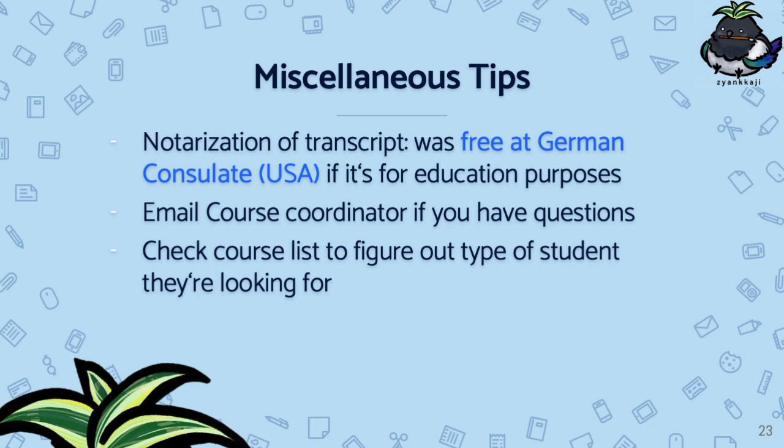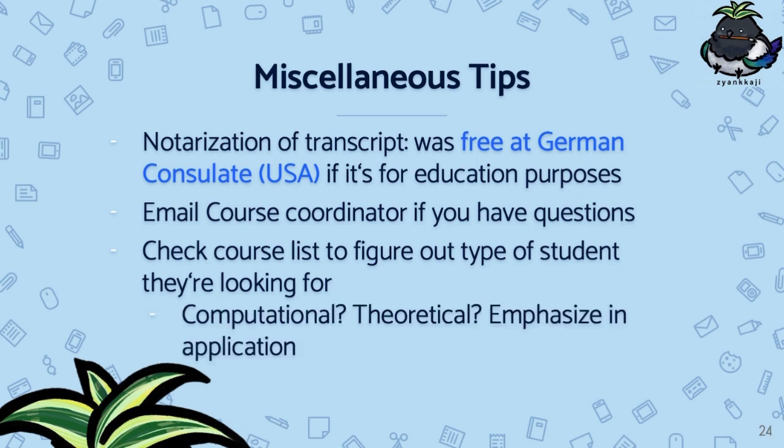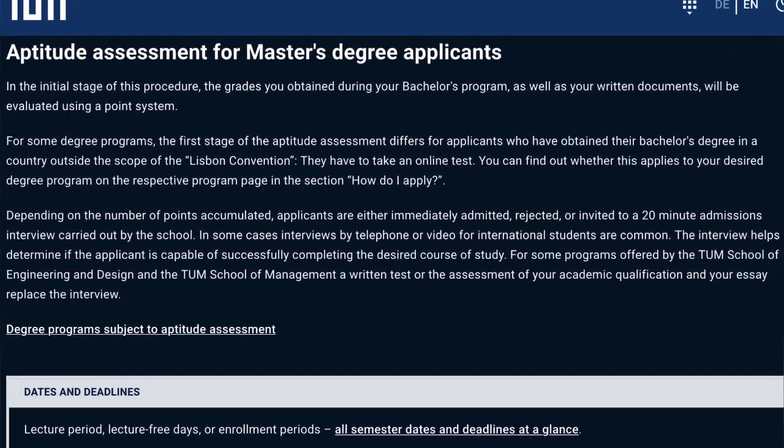Lastly, I would suggest checking out the course list for the specific master's program you're looking into, to figure out their ideal type of student and what they're looking for in the application. For example, are most of their courses computational or more theoretical? Based on that, you can emphasize your skills in those specific areas.